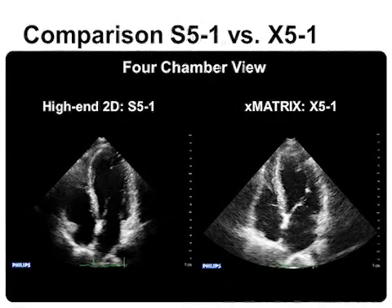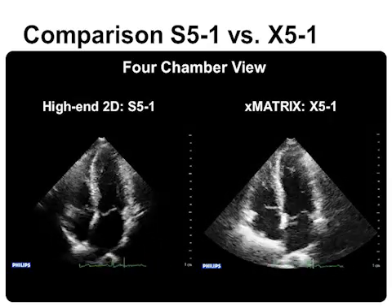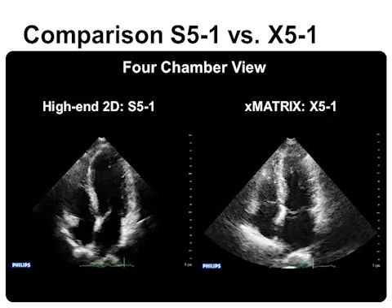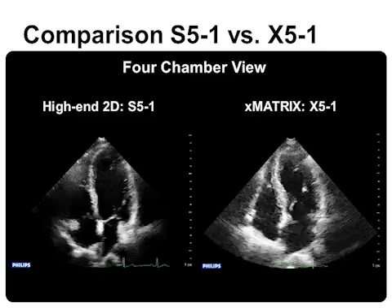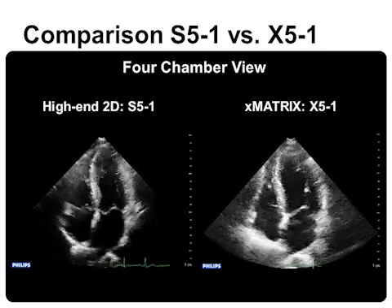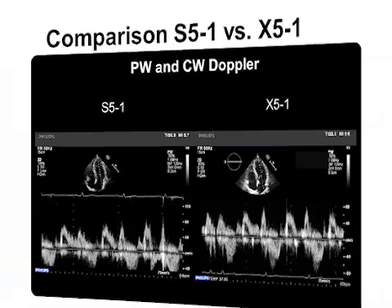The comparison of conventional high-end 2D transducers, such as the S5-1 on the left panel, and the X5-1 on the right panel in the same patient, demonstrates equal image quality even in difficult-to-scan patients. The comparison of PW and CW Doppler curves again shows equal quality. Matrix probes can now be used in routine scanning without loss of quality.